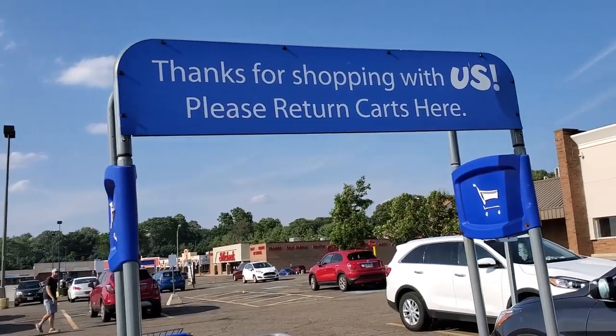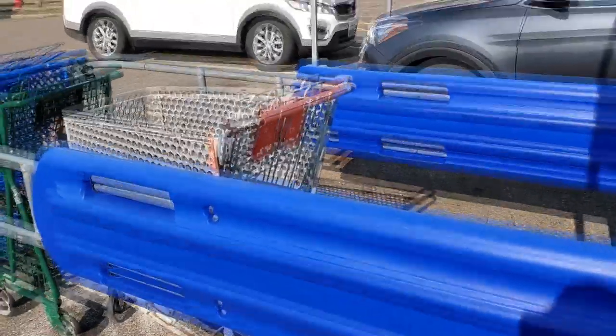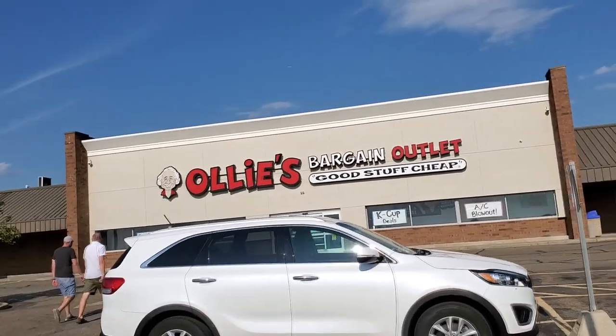Look out front here at what I see. That is totally a Toys R Us cart return. There's the Ollie's - used to be a Toys R Us. Let's go on inside and see if we can find any other Toys R Us-esque stuff.